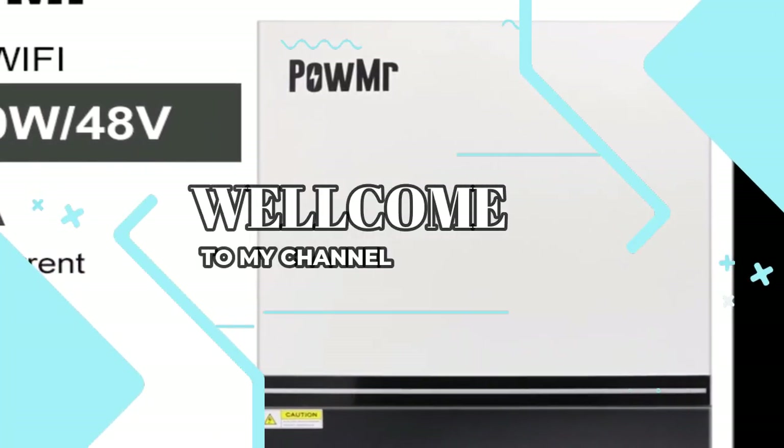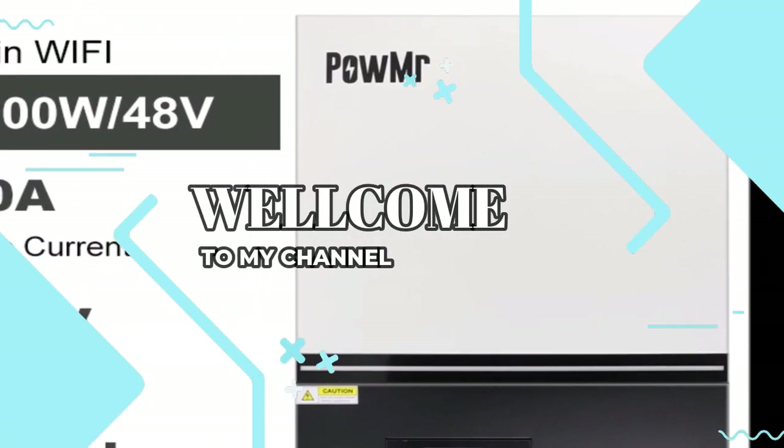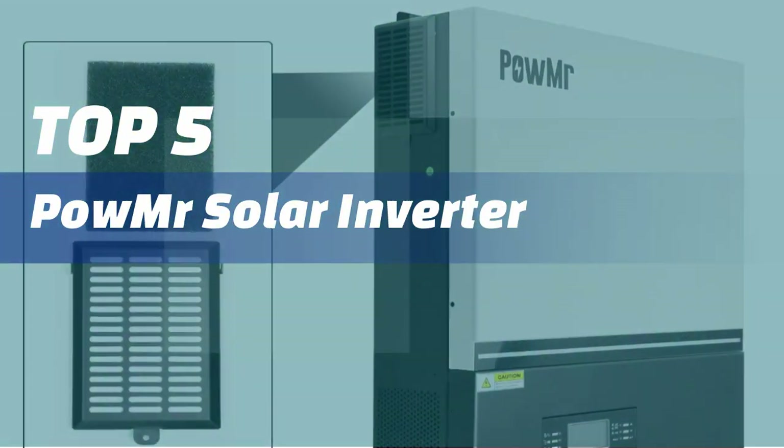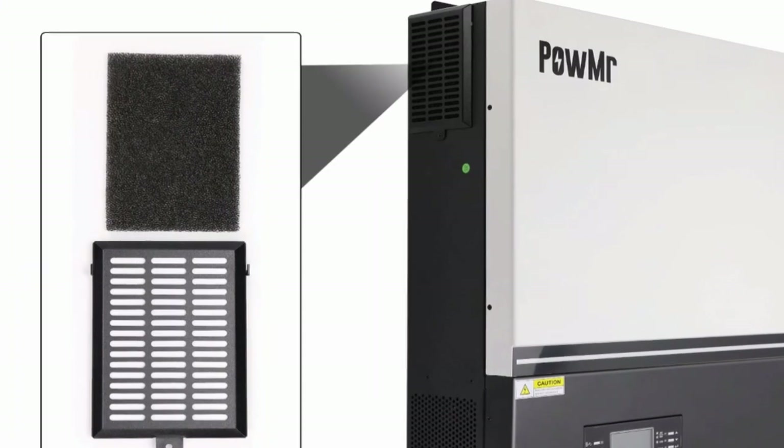Welcome to my channel. In this video, I will show you the global version, the original, brand new top-selling solar inverter products on AliExpress with discount prices.